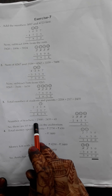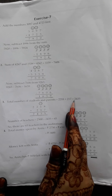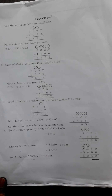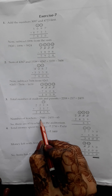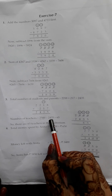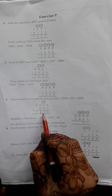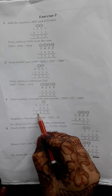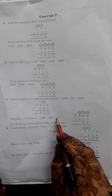Question number 3. The school auditorium is full of 2,500 pupils. Out of these, 2,218 are students and 217 are parents. The remaining are teachers. How many teachers are there in the auditorium? The children have to find out how many teachers are in the auditorium.